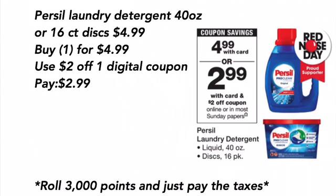Finish detergent — the 40-ounce or the 16-count discs — are $4.99. You want to buy one for $4.99, use a $2 off one digital coupon, pay $2.99, or you can roll 3,000 points and just pay the taxes.